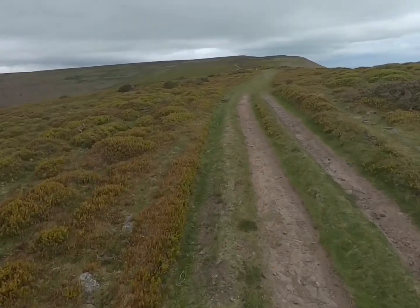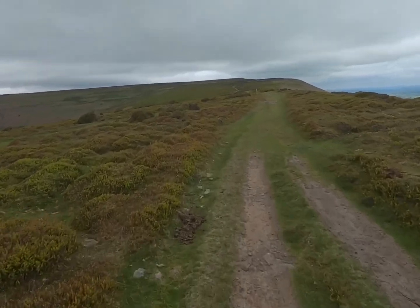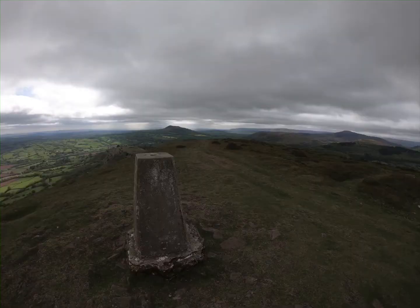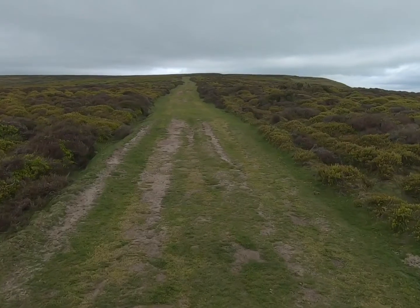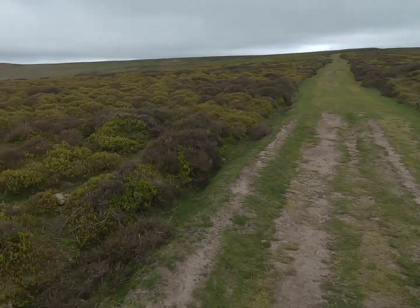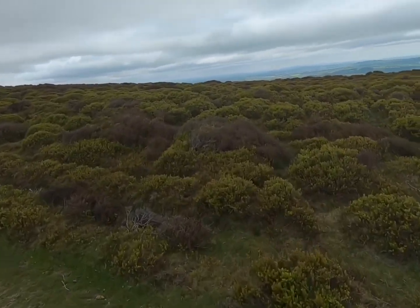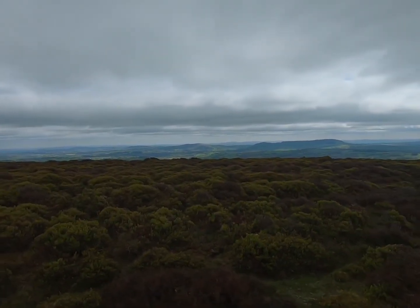Just doing a half day one today so quick - well, a quick one anyway. We are joining the Offa's Dyke Path now. One cool thing about the Offa's Dyke Path is it separates England and Wales - it's exactly on the border. So I can stand here and be in Wales, and stand here and I'm in Herefordshire, in England, which is cool.